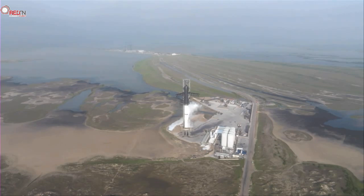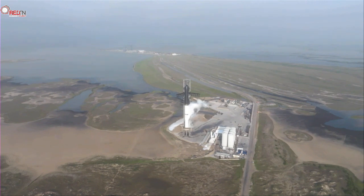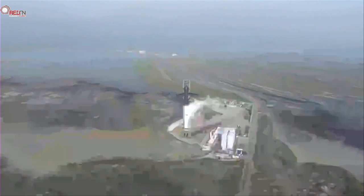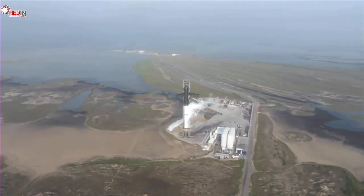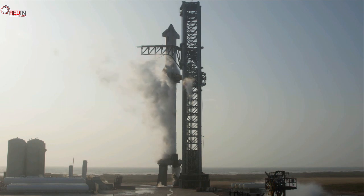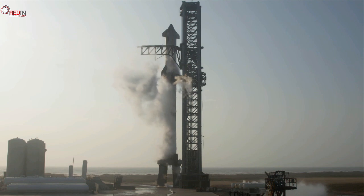The team is working quickly through their issues on first and second stages. I'm sure all of the rehearsals and simulations they've been doing have prepared them to evaluate this data quickly, to try to get us in for today's launch attempt. For those of you just joining, we have a brief hold at the T minus 40 second mark. The team is resolving one issue with the bleed purge on the stage two rafters. The flags are being cleared as we speak, so we should be able to resume the launch countdown any moment now.